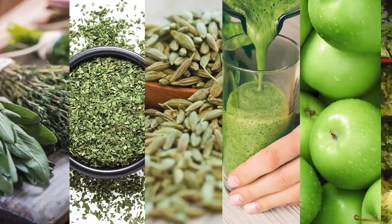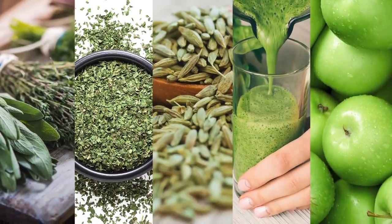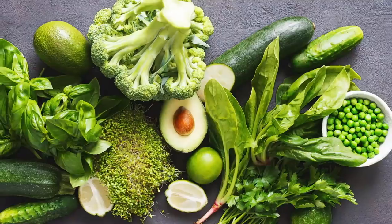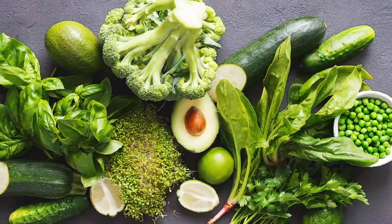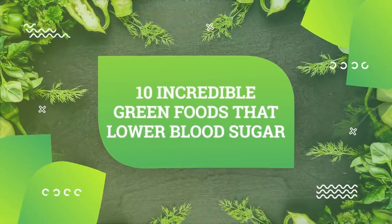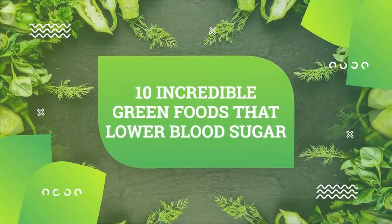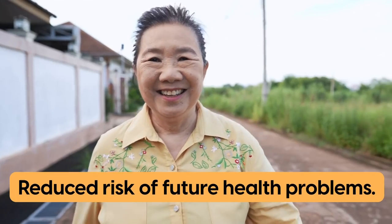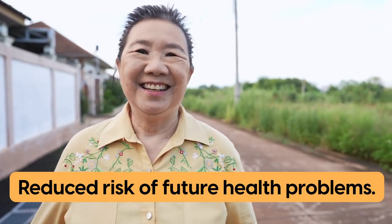In addition to veggies, there are herbs, spices, seeds, drinks, and fruit. Some green foods actually spike blood sugar levels, while others have properties that actively fight to reduce them. That's why today we'll take a closer look at 10 incredible green foods that lower blood sugar, so that you can live your life with more energy, better quality of sleep, and reduce your risk of future health problems.